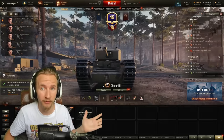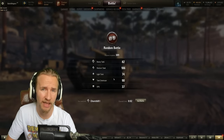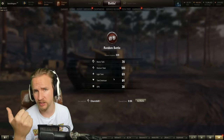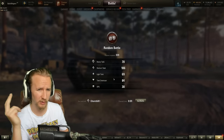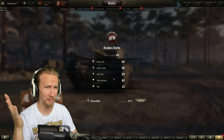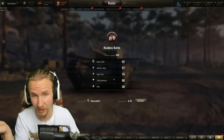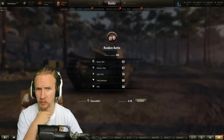Wargaming have addressed the Churchill I — a classic tier 5 British heavy tank. It's interesting that they've changed the tier 5, 6, and 7. I really had no problems with these vehicles, although if I'm honest I kind of played them when they were released, at least the majority of battles back in 2012.